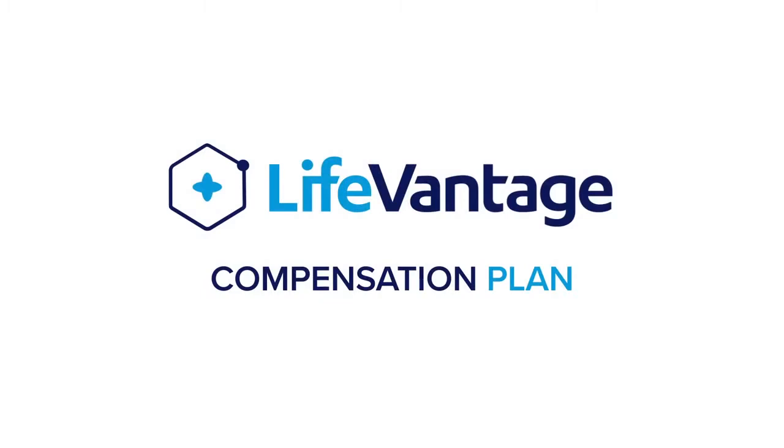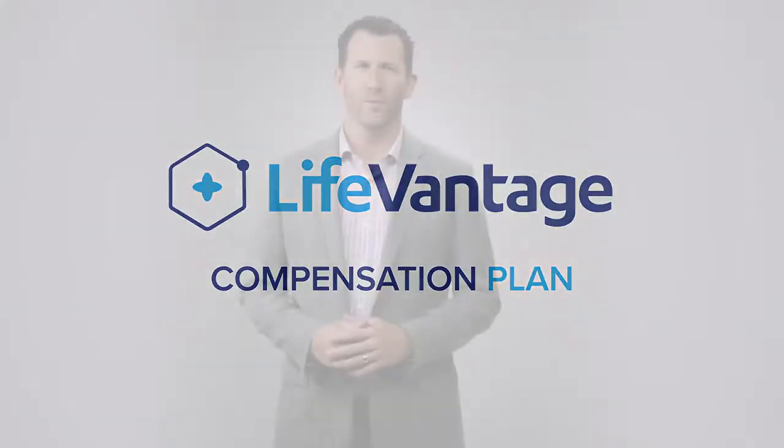LifeVantage has a fantastic compensation plan that's very rewarding, but there are a few things I want to introduce you to that's going to help you understand it a little bit better. As with anything new, when you're learning something for the first time, sometimes there are terms or definitions that you need to know in order to understand the rest of the plan more thoroughly.